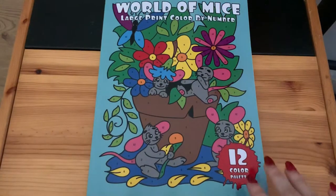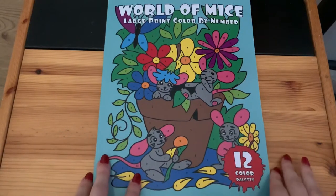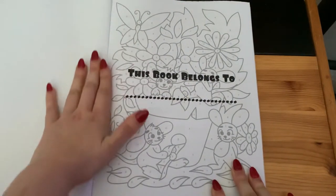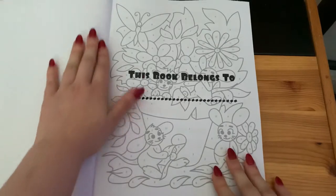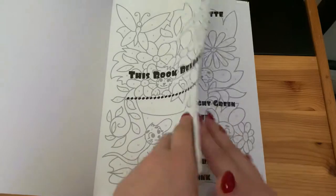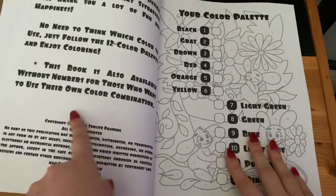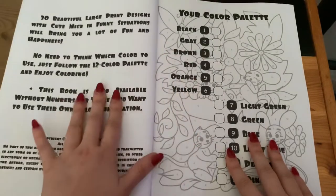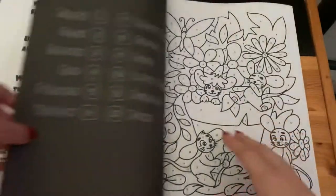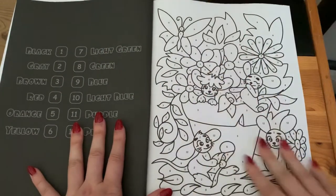Hi everyone, welcome back to my channel. Today I thought I'd do a flip-through of World of Mice large print color by number by Sunlife Drawing. This book is single-sided and it has the black reverse. Here is the 'this book belongs to' page, your copyright information page — it was made in 2019 — and here is your color palette. Going straight into the book, on your left side will be your color palette and on your right side will be the image.